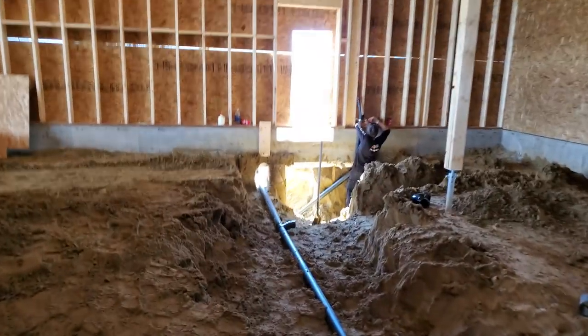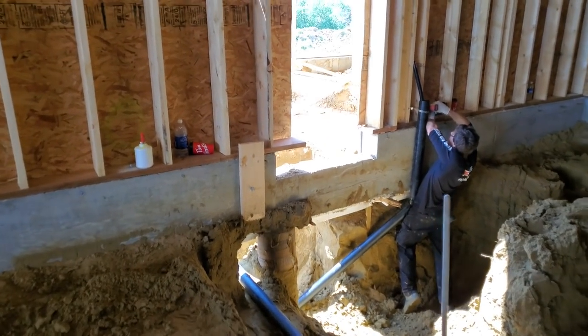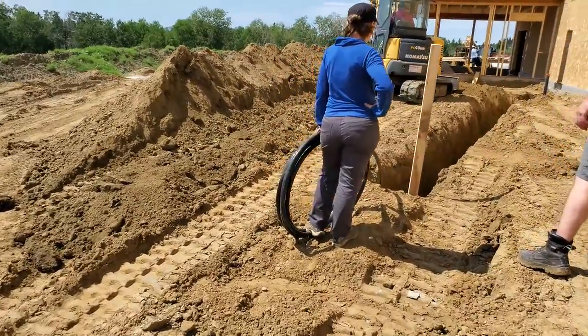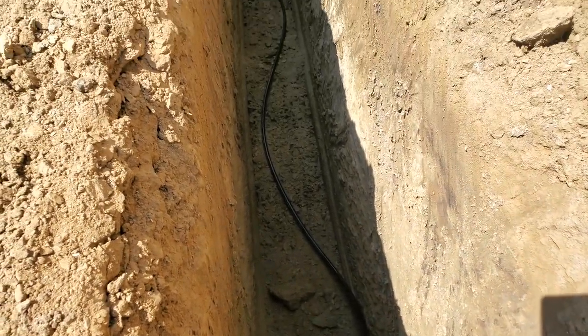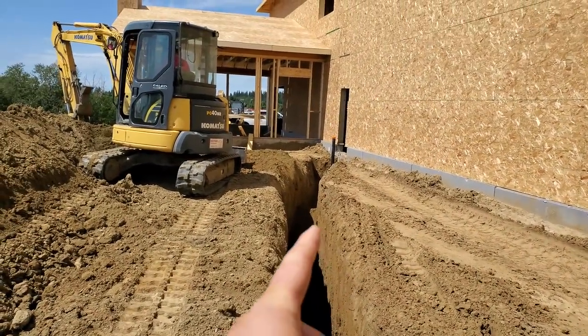They're just starting to backfill this trench out here. This is our well water line — three-quarter inch, ten feet down. George is just backfilling it now, and it'll go in under the footing there.